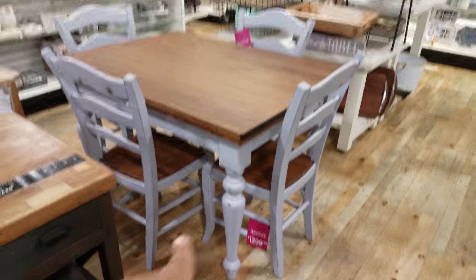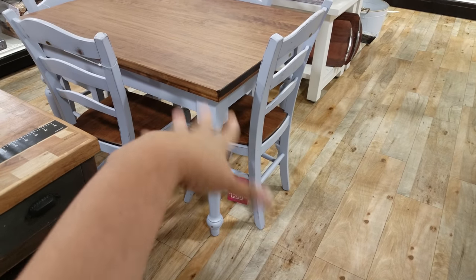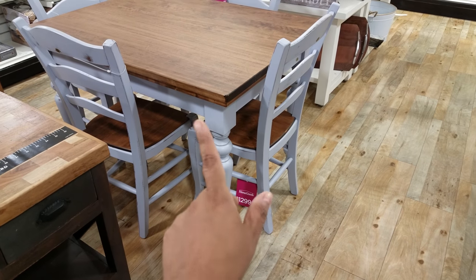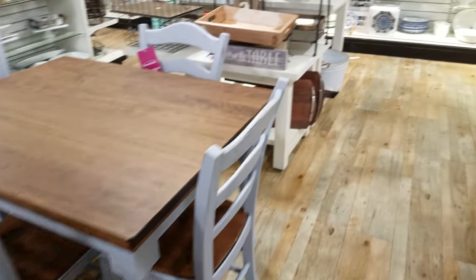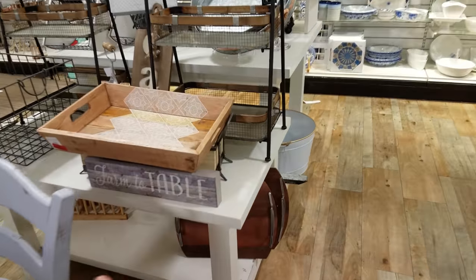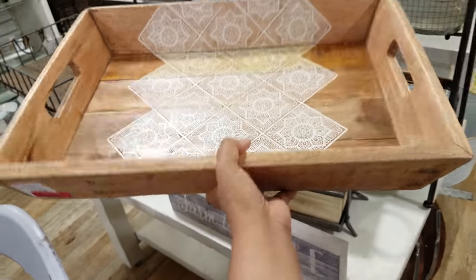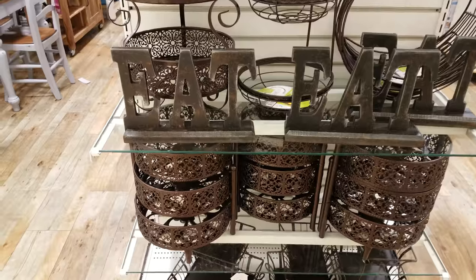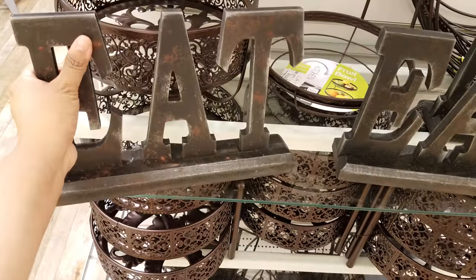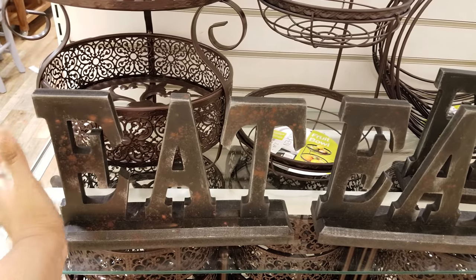This table earlier was filled with dishes — they cleared it now. This is pretty much $13. Then we have 'Farm to Table' — I was looking at this earlier. This is on clearance, going to be nine dollars. Nine dollars — not bad, right? Alright, I'm going to end the video here. They have an 'Each' sign — they want $13. That is it for my walkthrough of the Home Goods kitchen.